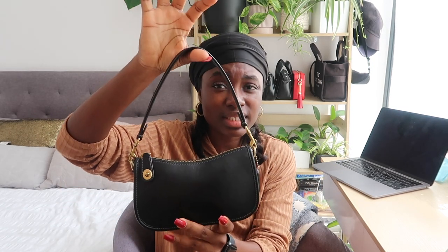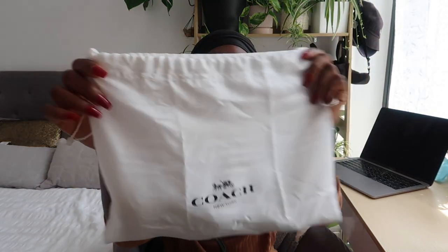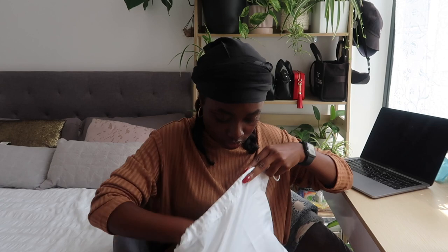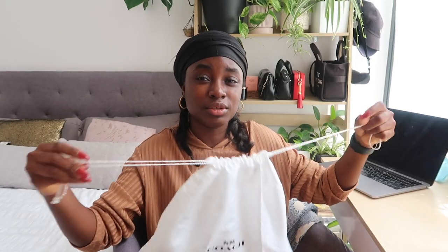It came just like this and didn't come with any extra strap. I'm going to tell you the pros and cons — there's something I'm not really thrilled about, but I'll explain it. Let me show you guys — it came in this pouch and with some stuffing to keep the shape, which is very good. I think I kept the receipt somewhere and the authenticity card. I'll show you guys what fits into this bag.